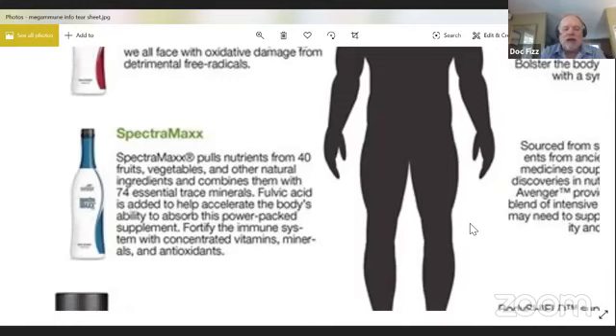SpectraMax uses extracts from 40 different fruits and vegetables and other natural ingredients, combined with 74 essential trace minerals. If you've ever looked at vitamins at the store and checked your multivitamin, I'll put money on it that you won't find any over-the-counter product that has 74 trace minerals. It also has something called fulvic acid, which you've heard other people talk about. Fulvic acid supports the body's ability to absorb these vitamins and minerals — it's considered a miracle molecule.